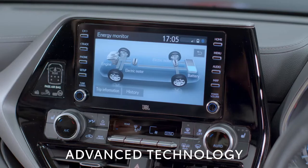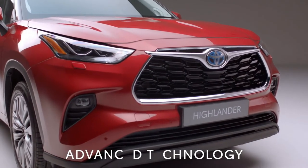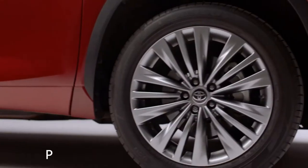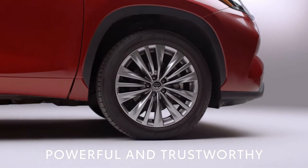Packed with innovative technology, the Highlander comes with our self-charging petrol-electric hybrid engine as standard, combined with an intelligent all-wheel drive system which automatically kicks into action whenever needed.